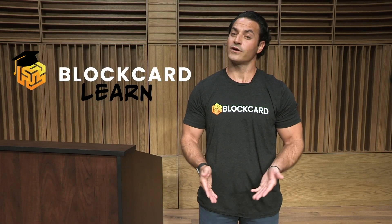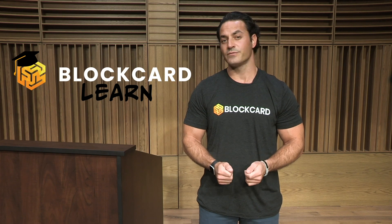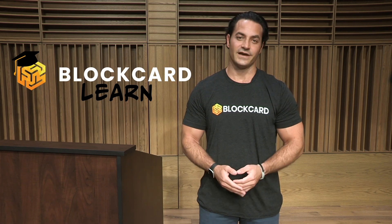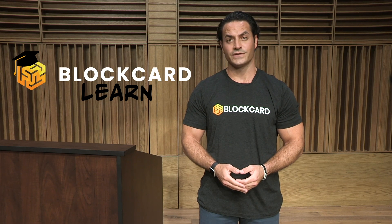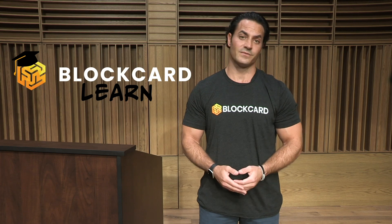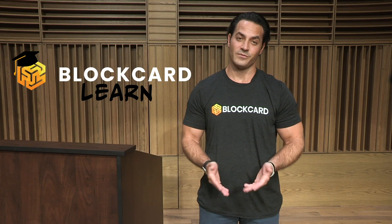I'm Dustin Plano, the host of the BlockCard Learn video series. Our BlockCard Learn video series is designed to provide a quick and easy-to-understand overview on some of the most popular coins, tokens, and various digital assets available in today's crypto ecosystem. Thanks for watching and please share these videos if you find them helpful.